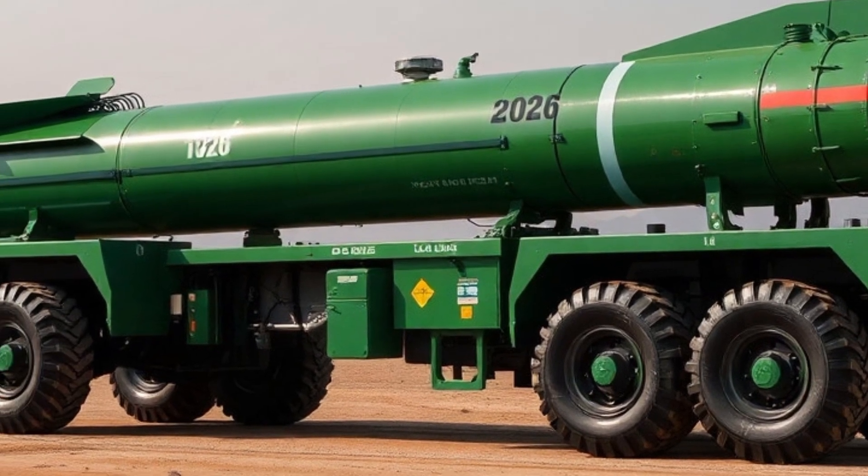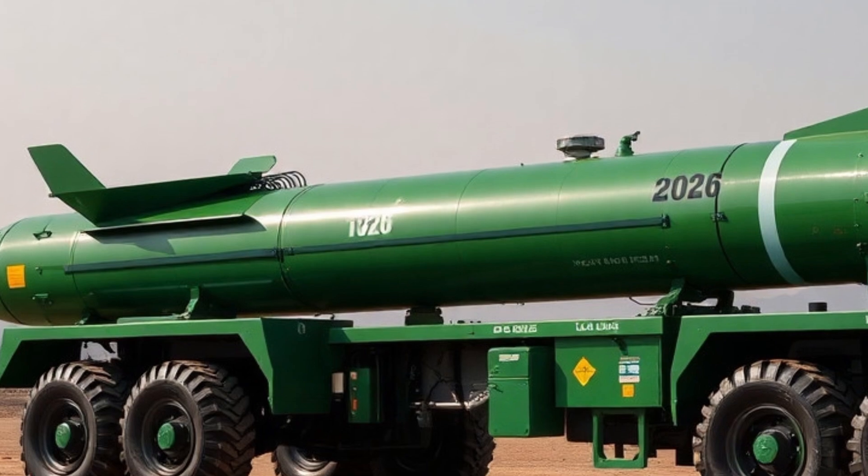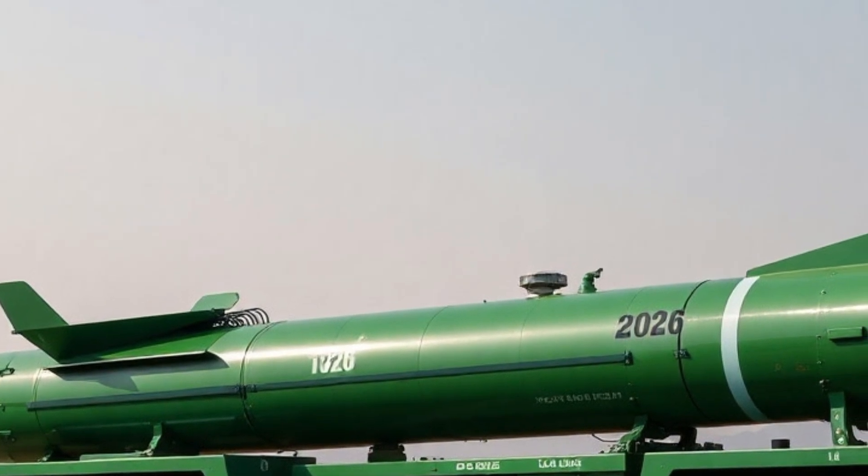Furthermore, the missile is undergoing final-stage testing with improved aerodynamics and thermal shielding to ensure stability during high-speed atmospheric re-entry.